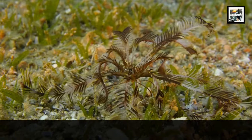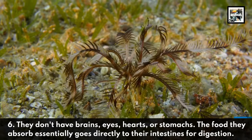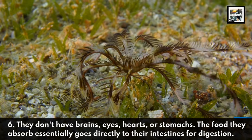They don't have brains, eyes, hearts, or stomachs. The food they absorb essentially goes directly to their intestines for digestion.